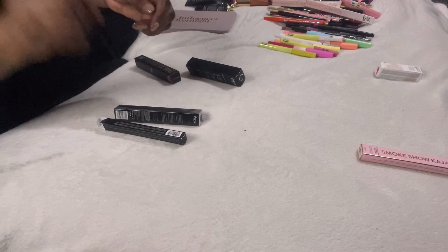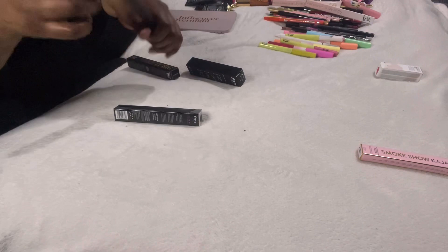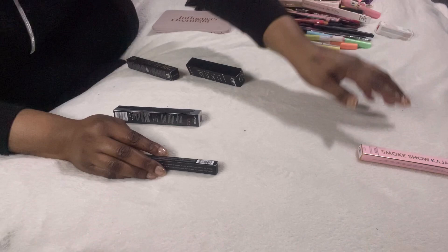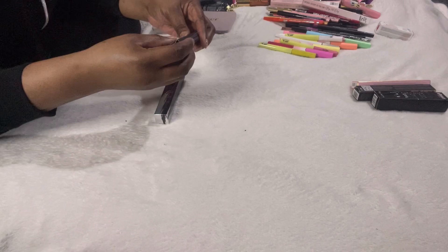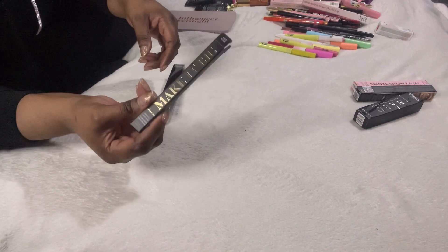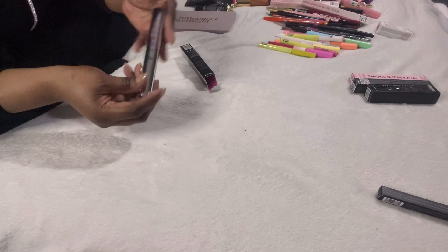I opened the Morphe liquid liner and it looks dried out already — a shame since I haven't even had a chance to use it. That's ridiculous, so that one has to go in the throwaway pile. This is the Be Perfect matte liquid liner, and this is the Morphe liquid liner — so forget what I said earlier about one being matte and the other not.